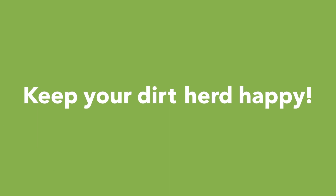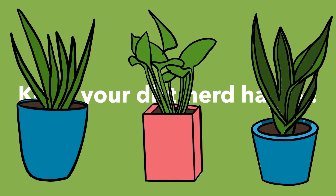So, keep your dirt herd happy, go buy more plants, and maybe start composting too.